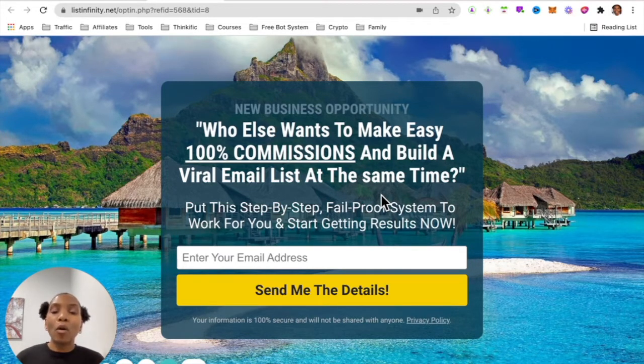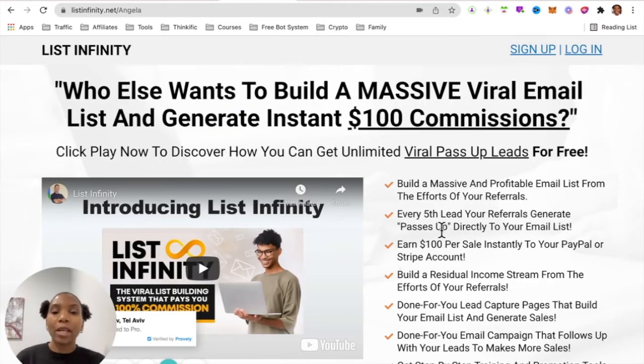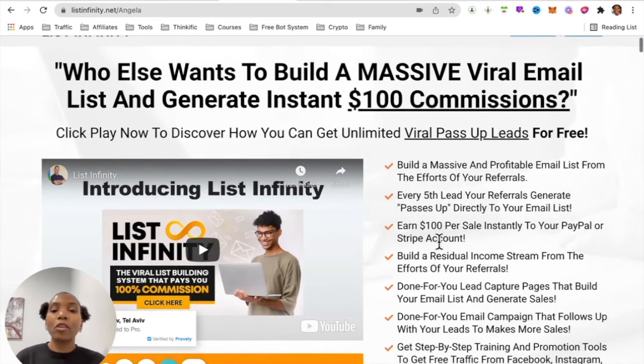I have an amazing bonus for you and also will be sharing real-time proof of other people earning hundred percent commissions as well. So once you put your best email address here and hit send me the details, we will email you access to this page, where you can watch a short video. Essentially what this platform is is a free list building website.